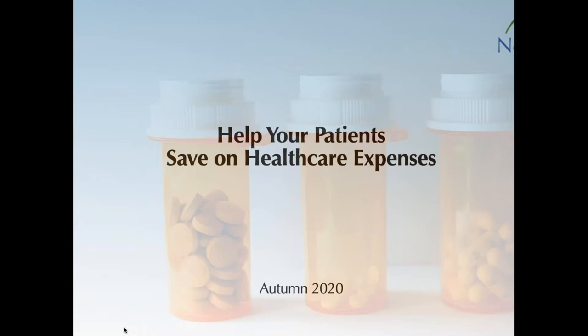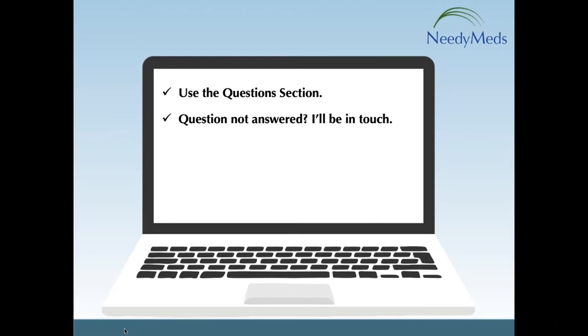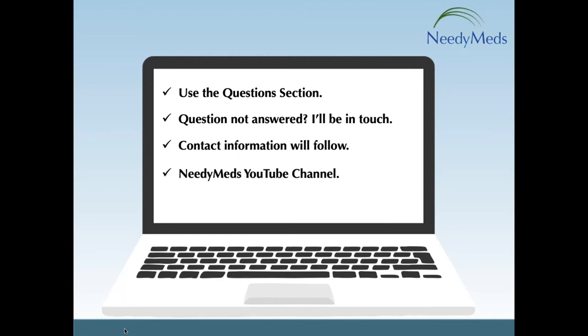Before we get started, I'll offer a few tips so you can make the most out of the presentation. You can ask questions at any time by typing them into the questions section of your GoToWebinar control panel — I will reserve answering questions until the end. If I don't get a chance to answer your question, I'll follow up with you by email. I'll provide my contact information at the end. This webinar is being recorded and will be available on our YouTube channel, and you can find a copy of my PowerPoint slide deck and other reading material in the handout section of your control panel.